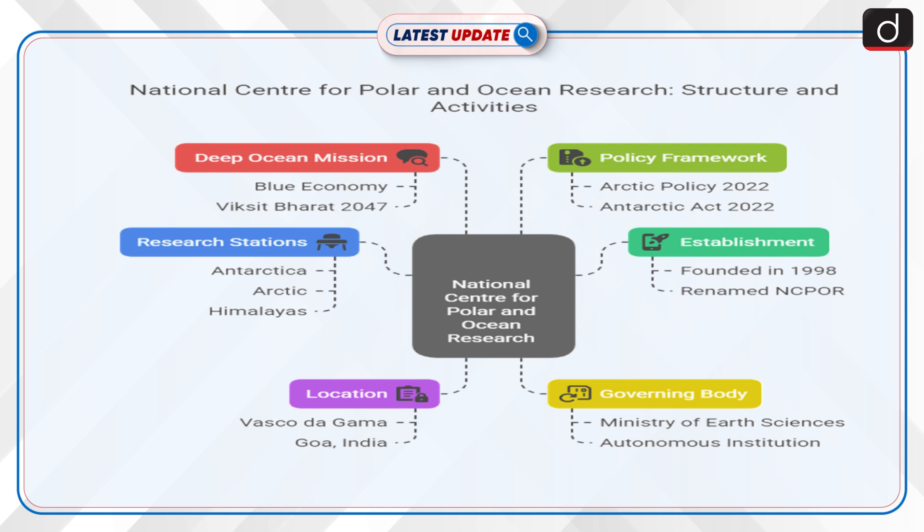India's Arctic Policy 2022, and the Indian Antarctic Act 2022, provide a legal and policy framework for responsible scientific exploration.